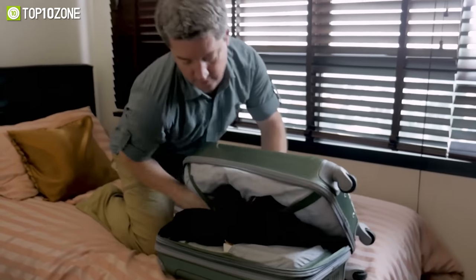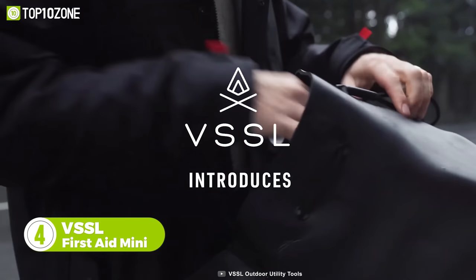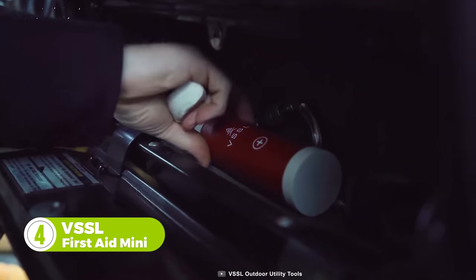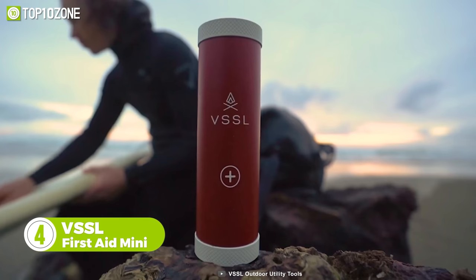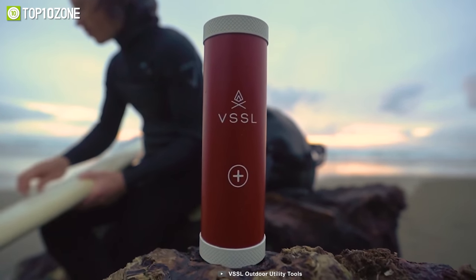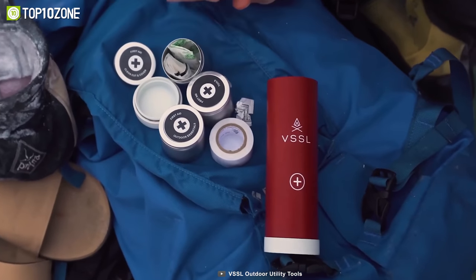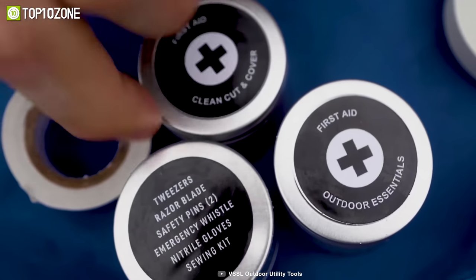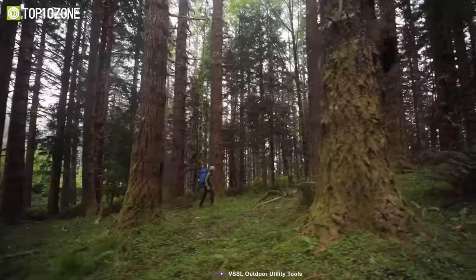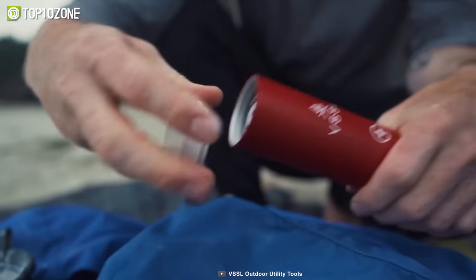You shouldn't be unprepared because of weight or space concerns — here's the VSSL First Aid Mini, a compact cylindrical first aid kit made with military-grade aluminum that is guaranteed to be shatterproof, waterproof, and airtight. It weighs less than one pound and can be stored nearly anywhere. It includes over 35 first aid supplies, and each First Aid Mini comes with four labeled aluminum tins filled with premium supplies. Now there is absolutely no excuse for you to be unprepared and without a first aid kit.